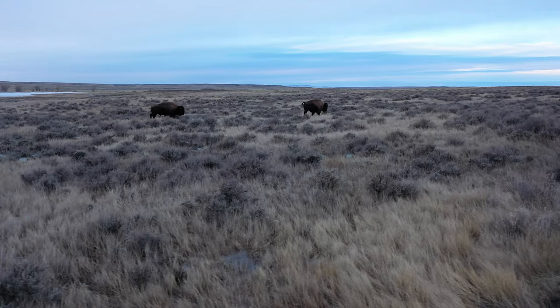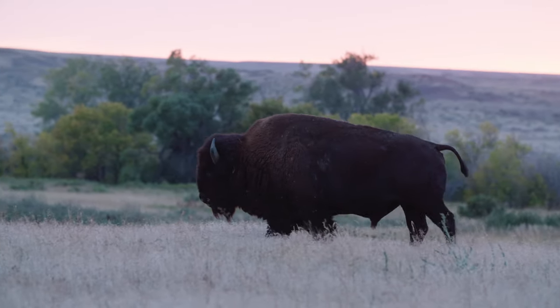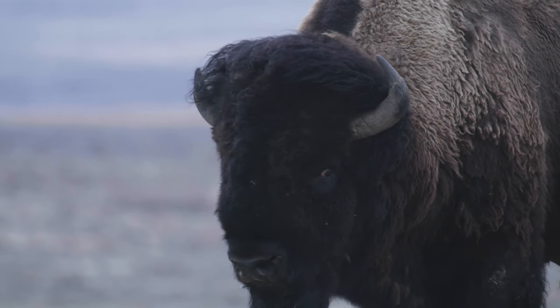When you drive out here and you see these bison standing on those ridges, it is just the right thing. They belong in this landscape. This is an iconic species. I could not imagine this prairie without bison.